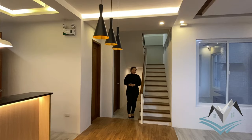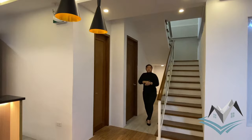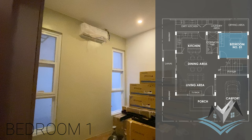This is our first bathroom — it's a full bath with a shower area, though we can't open it fully as the house is still being finished. We are open for pre-selling, so you can still purchase it now. This is our first bedroom, which has a built-in cabinet. We'll show you the montage once it's fully open.